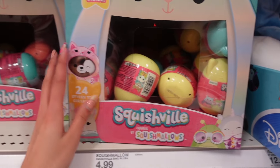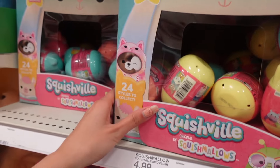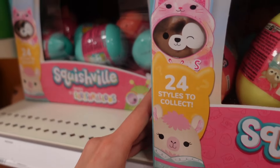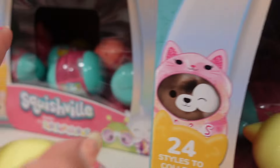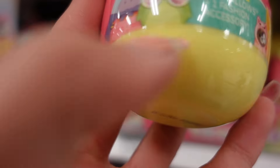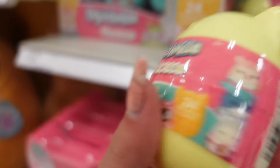There is also a new series of Squish for you guys — this is already series 12, I cannot believe it! There are 24 styles to collect and here are the little capsules: there's a yellow one, blue one, and pink one. In the packaging I can tell there's a hippo, grasshopper, an axolotl, and others to collect.